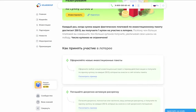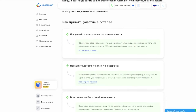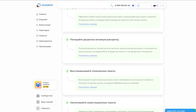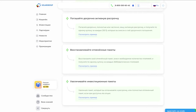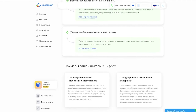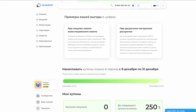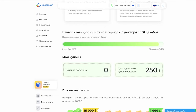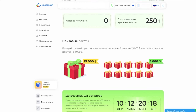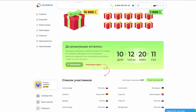Until the end of December, you can get coupons for participation in the New Year Lottery and win one or more investment packages. Every time the amount of your payments during the promotion reaches $250 — whether a single payment or a series totaling $250 — you receive one coupon. On January 10th, the raffle will include one package with a face value of $15,000 and 10 packages with a face value of $1,000 each.